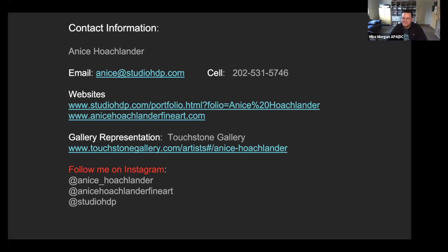I don't shoot with a drone, mainly because most of my work is in DC, which is a no-fly zone for most of my projects. But I do work with people who fly drones if I need it.